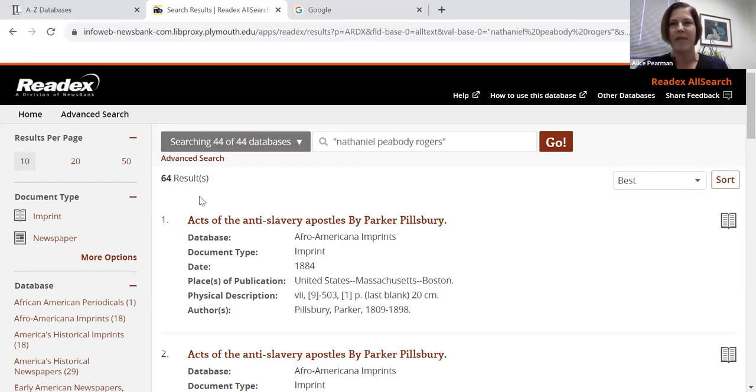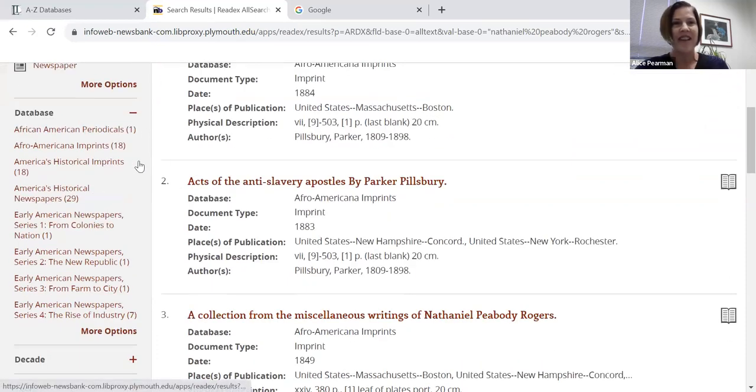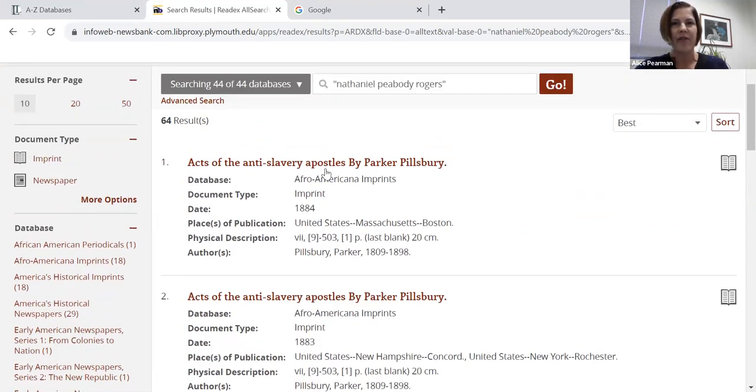Here we are — pretty typical database behavior. I have 64 results. We can see on the left some of the databases that found Nathaniel: African American periodicals, American historical imprints, and historical newspapers. I'm going to go ahead and click on this first result. This is an imprint, which I believe is historical for a book published in the 19th century — published in 1884.